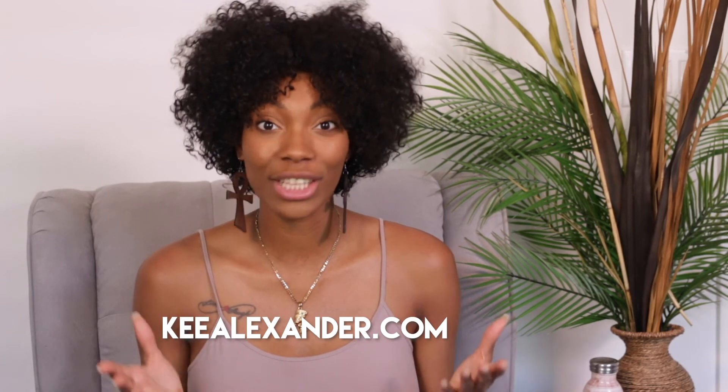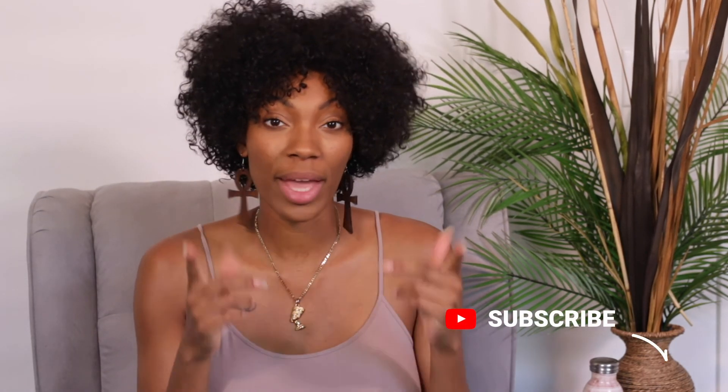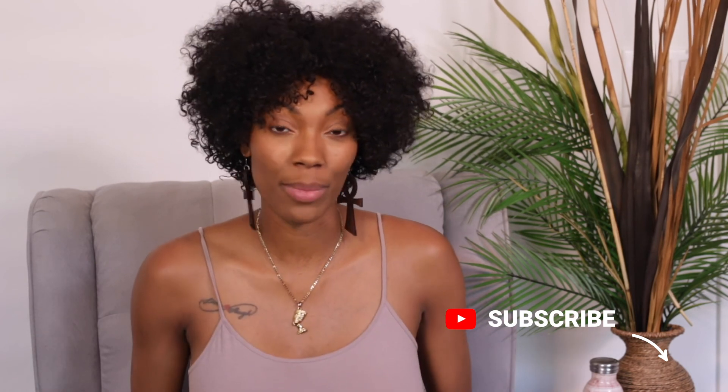And that's it, babe — four simple steps you can do to become a model today. If you found this video helpful, be sure to give me a thumbs up and make sure you're subscribed so you know when I upload next. Thanks for watching, babes, and I'll see you soon.